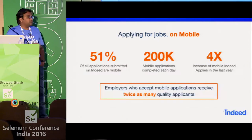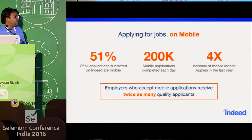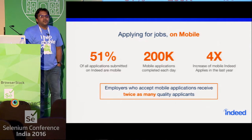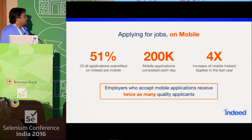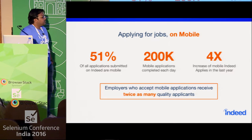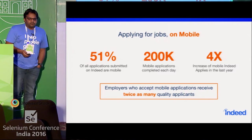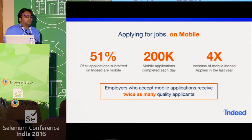And it's not just searching for jobs — people are also actively applying for jobs. These are some rough numbers we were trying to get over the last year: around 200,000 applications are being submitted through mobile phones, and around 51% of total applications submitted on Indeed are from mobile.